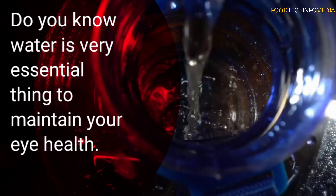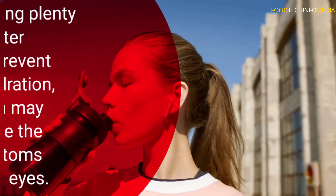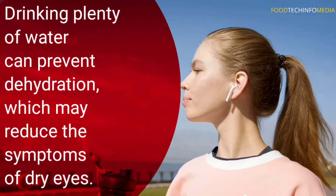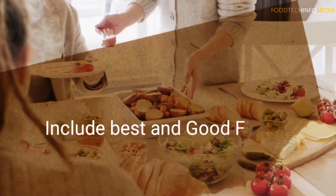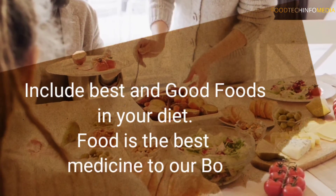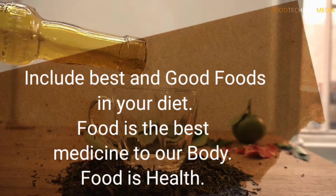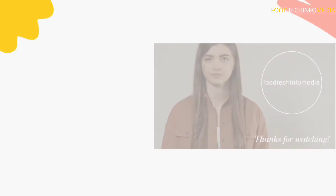Number ten: water. Water is very essential for maintaining your eye health. Drinking plenty of water can prevent dehydration, which may reduce the symptoms of dry eyes. Include the best foods in your diet — food is the best medicine for our body. Food is health. Thanks for watching Food Tech Infomedia.